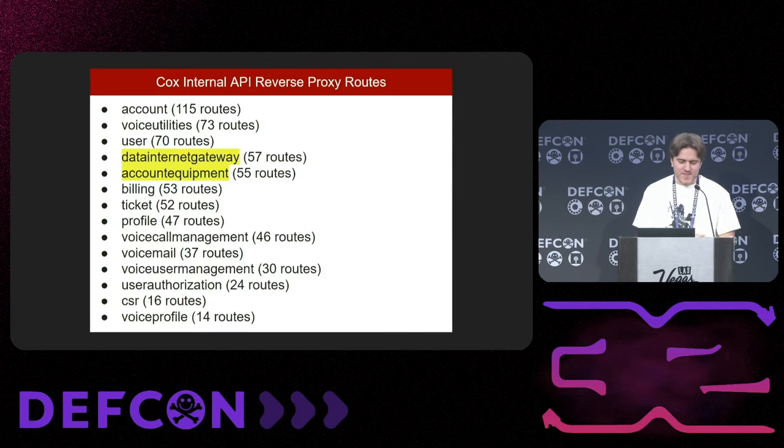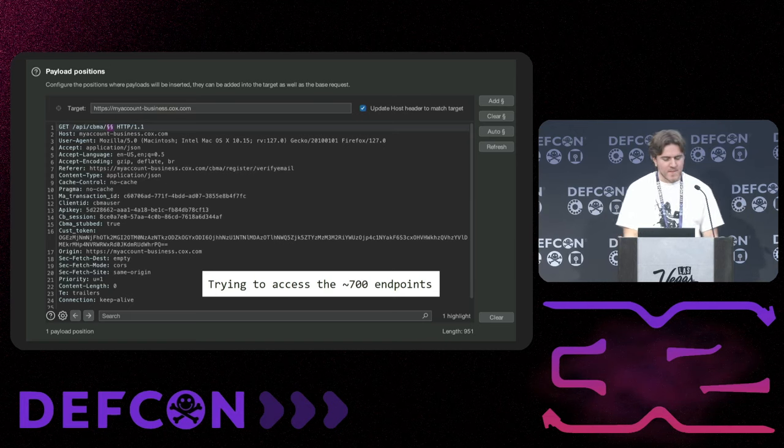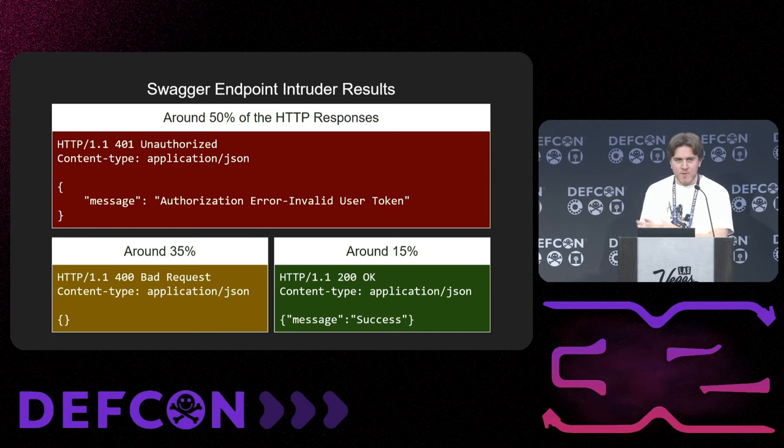This Swagger file had like 700 different routes. Going through each is really interesting, but a few were really cool to me — like data internet gateway and account equipment. Even though the site was just for business management, it still seemed to have a lot more functionality than needed to be exposed for that. So I assumed maybe there's some extra stuff here. I chucked in an intruder and tried to send GET or POST requests to these endpoints. Oddly, instead of categories of API endpoints being unauthenticated or authenticated, it was just a percentage of them — nothing discernible about which endpoints were or weren't authenticated.